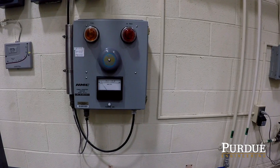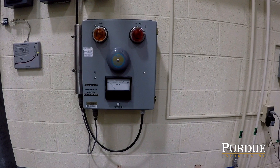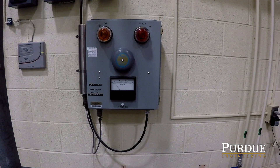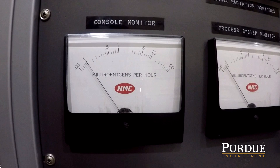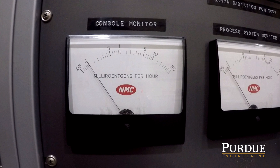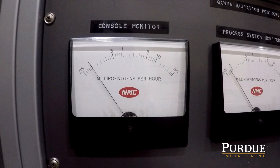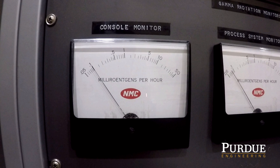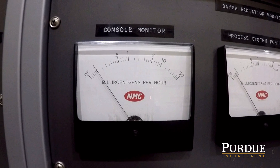Radiation monitors are placed around the facility to ensure dose levels remain safe. We rarely see elevated doses, and an alarm will sound if doses rise too high. Radiation levels are also shown on the instrument racks so that the operators can see the current level without having to leave their post at the console.